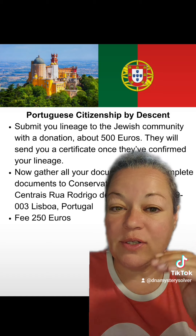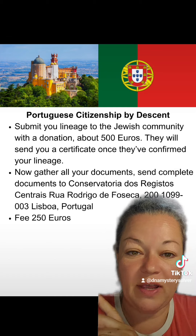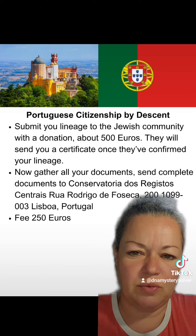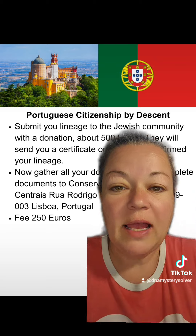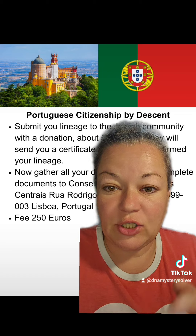So they'll send you a certificate. You're going to take that certificate with your birth certificates, etc., and once you've gathered your documents, submit them to DOS — there's the address. The fee for applying for Portuguese citizenship by descent as a Sephardic Jew is $250.